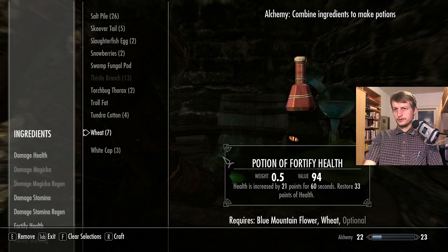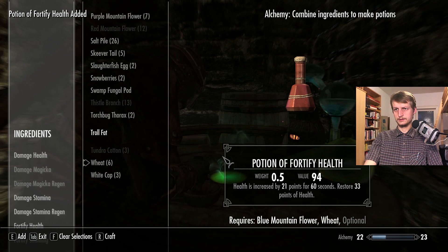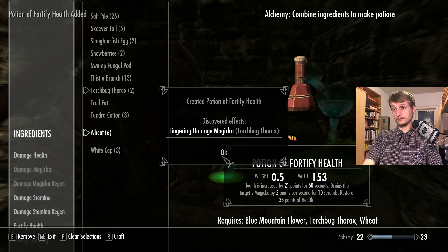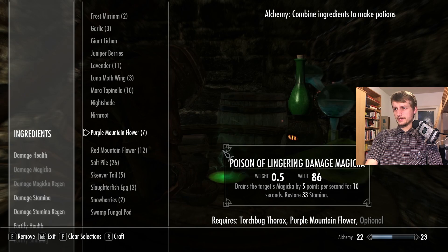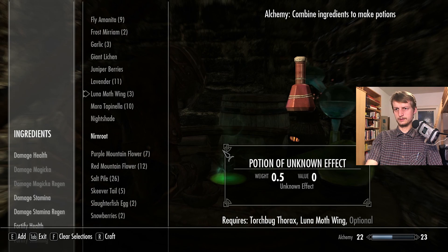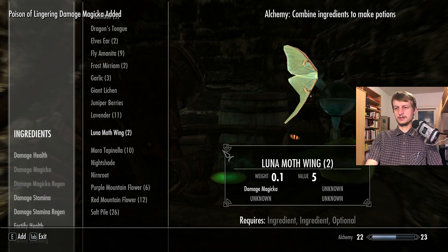Let's add tundra cotton to it. Didn't work out. What else can we add? Fortify health, lingering damage magicka in torch bug thorax — okay. Lingering damage magicka — do we have that somewhere else? Lingering damage magicka here, so we'll add something else to it. Luna moth wing and this one — craft. Didn't work out as I expected.